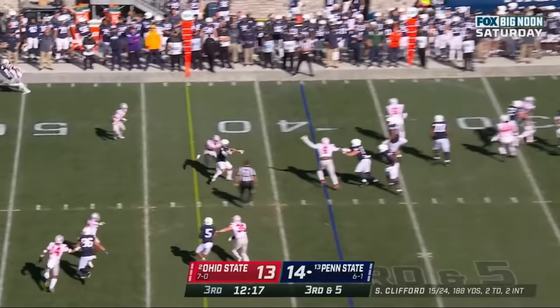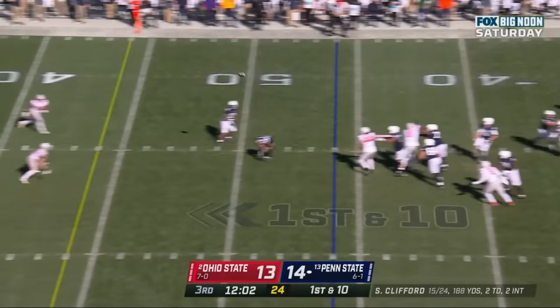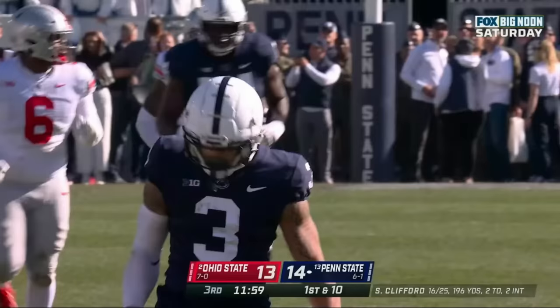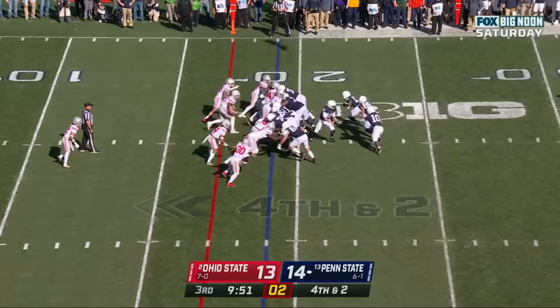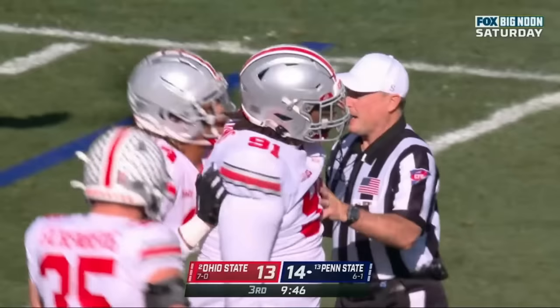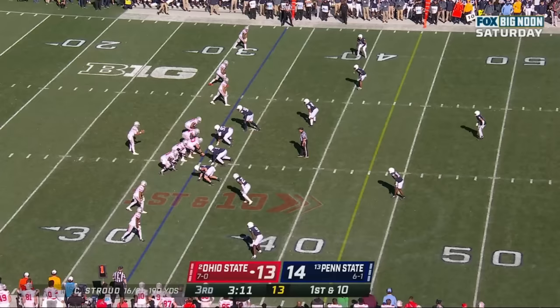Clifford sprints out to his right, throws across, caught for a first down by Parker Washington. Clifford again — guns it over the middle, caught, Washington having a game. A handoff to Singleton, written down. And that's Williams — Penn State turns it over on downs.